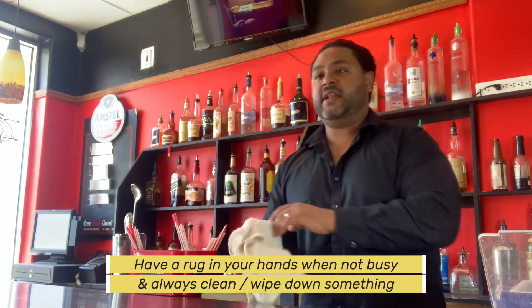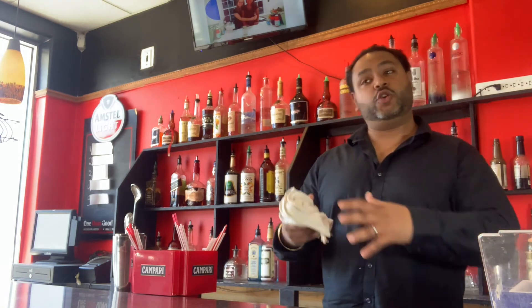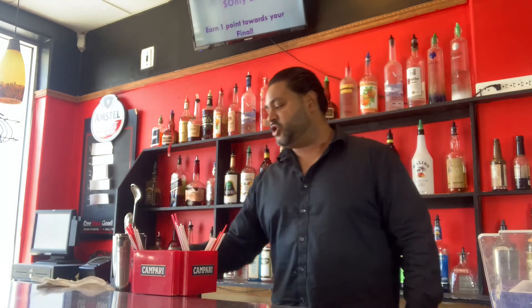Take out all the garbage — anything that could create flies needs to go. As a bar owner, I'm paying my bartenders, so here's a suggestion for newbies wanting to impress their bosses: always have a rag in your hand when you're not busy and keep cleaning something. Owners are watching through cameras to see what kind of job you're doing. A bartender who cleans while not busy has more value than one who just comes for the party, makes their money, and leaves.